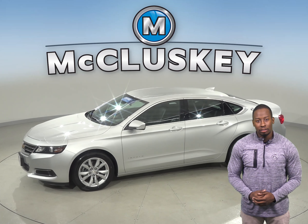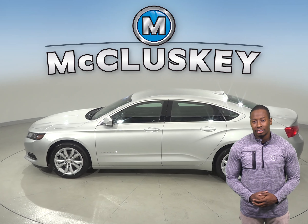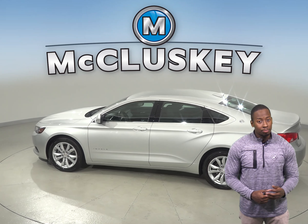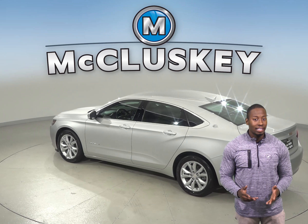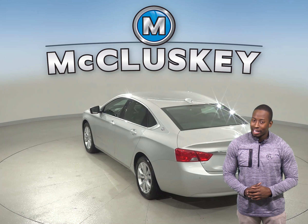The 100-watt 6-speaker sound system is capable of playing AM-FM radio along with Sirius XM ready radio. This ride runs smoothly over bumps and rough roads. The cabin looks sleek and classy. The back seat and trunk are great for carrying passengers and luggage.